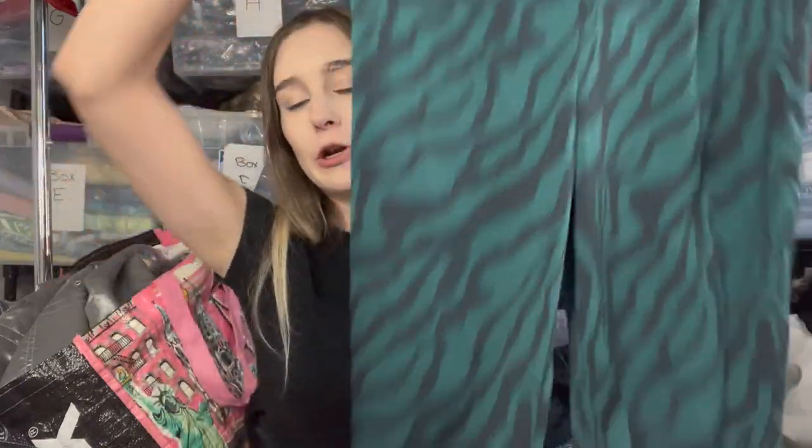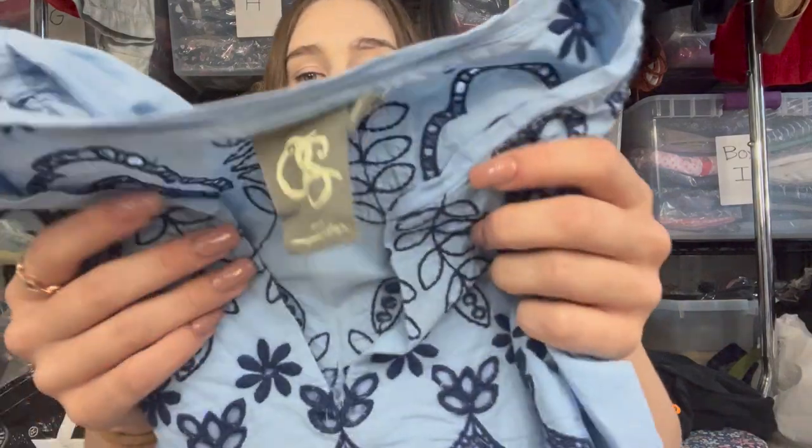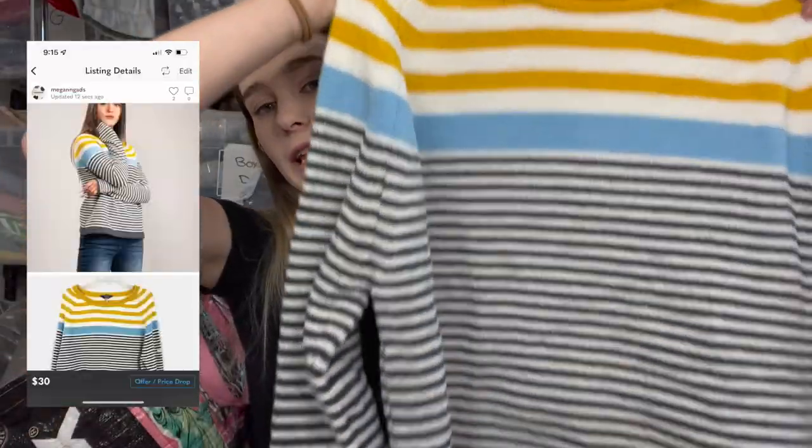Next are J.Crew funky print wide-leg pants — very on trend, size zero, priced at $30. Then Banana Republic Sloan Fit plaid pants — debated $25 to $30, went with $30 after seeing a sold at $28. Then a One September piece, older Anthropologie brand, priced at $18 — I price all my older Anthropologie bin tops at $18 and they always sell. Finally a Lilly Pulitzer top from Goodwill Outlet priced at $25, and a Jewels striped sweater in a size US 14, Seaport style, priced at $30.